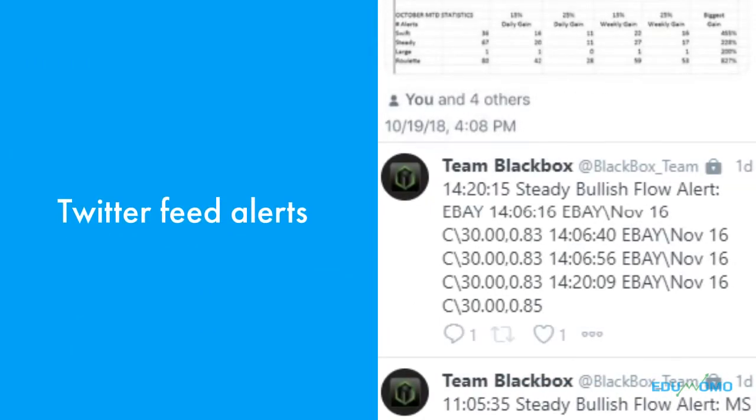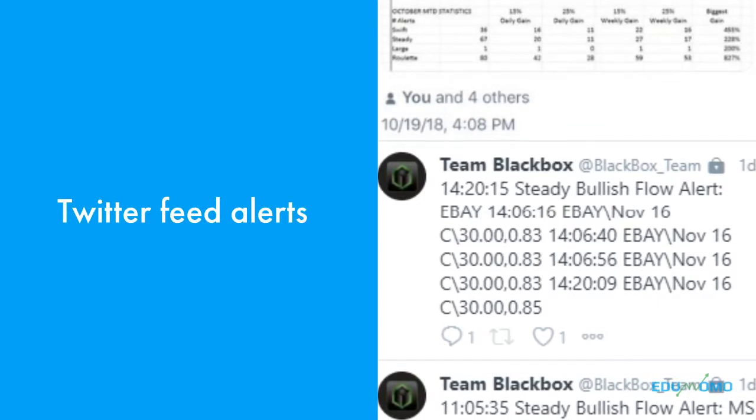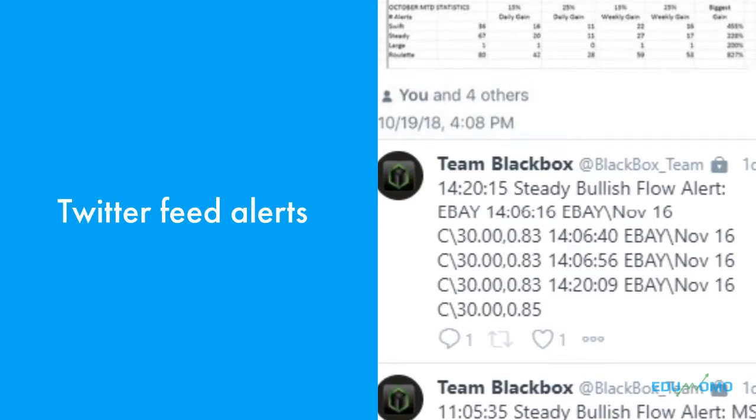Black Box continues to add new features as time goes on. Recently they added a Twitter feed alert, and what that does is it watches their option flow and if certain criteria is met, it alerts that. I've seen some of these alerts pay out 25, 50, 100 percent or more, so it's really nice to have something watching the option flow for you.